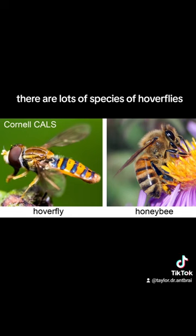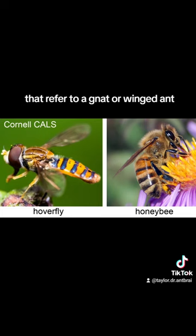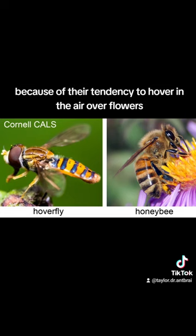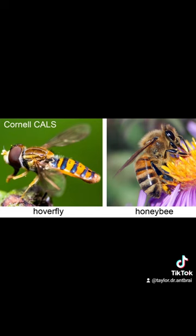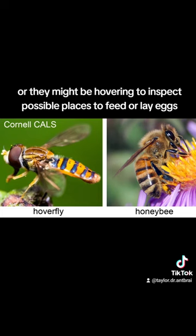There are lots of species of hoverflies. The whole family is Syrphidae — the word syrph comes from an ancient Greek word syrphos that referred to a gnat or a winged ant. In English, we call them hoverflies because of their tendency to hover in the air over flowers, which they might do to defend their territory or to inspect possible places to feed or lay eggs.